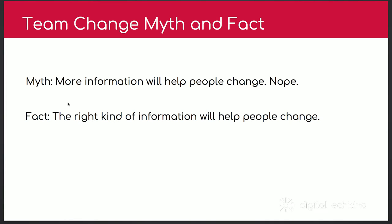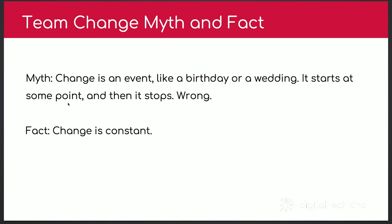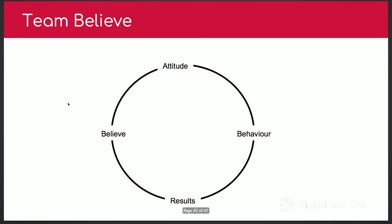There are some myths about team change. Myth one: more information will help people change — wrong, it's the right information, not more. Sharing too much too early makes people anxious. Myth two: people don't like change — wrong, people do like change, they just don't like change imposed on them; they want to be part of it. Myth three: change is an event like a birthday that just happens and stops — wrong, it's constant. To maintain your team, the cycle of forming, storming, norming, and performing keeps happening. Build the right attitude and belief, drive the right behavior, see the results, and your team will believe in you.